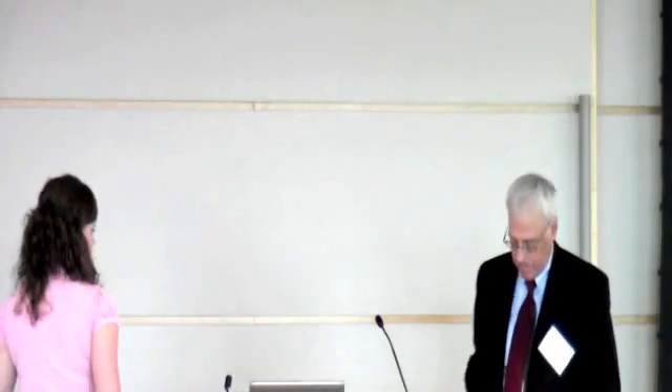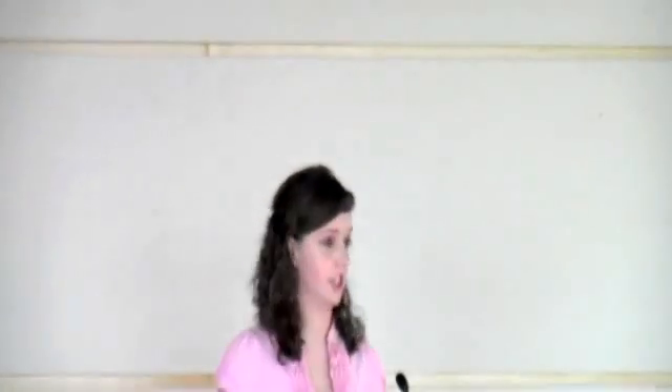Without further ado, I'm going to introduce Lindsay Whitehurst, who is the first of the honors thesis presenters. Her research advisor is Professor Lee. Hi everyone, my name is Lindsay Whitehurst, and as Professor Pisano just said, I've been working with Professor Lee. Today I'll be covering my research on solar powered microwave transmission for remote sensing and communications.